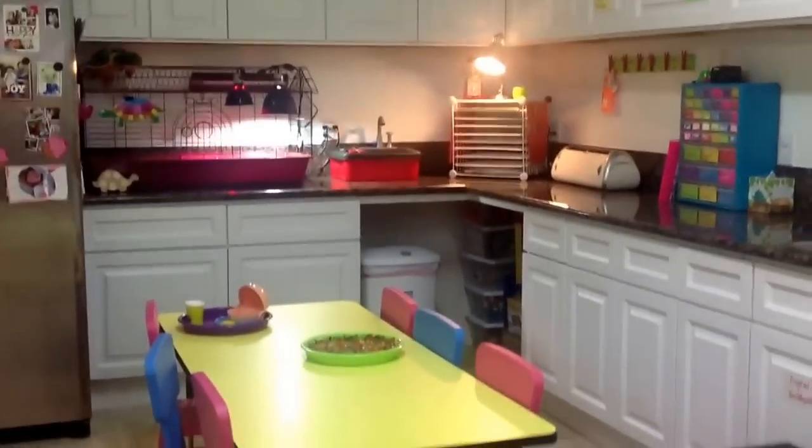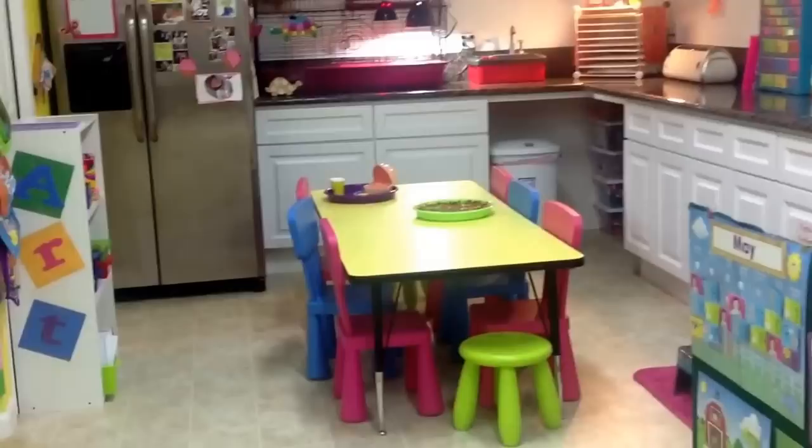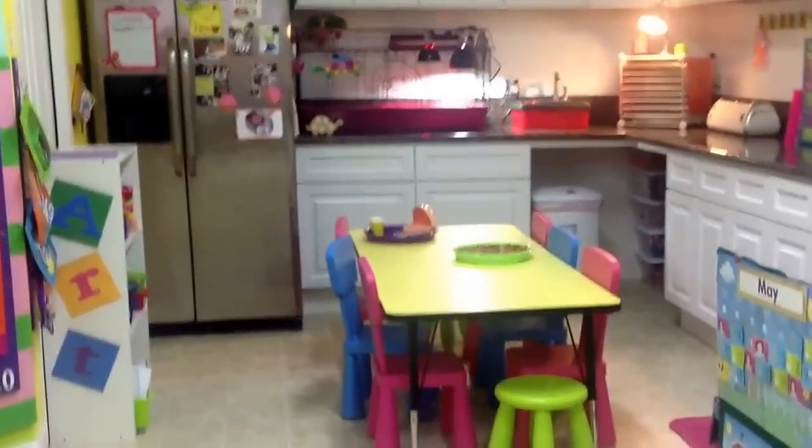We will start with the little kitchenette area, which is where I am now. This is my little kitchenette area. This is where we do arts, crafts, have snacks, and do the messy sensory motor activities and all that kind of stuff.